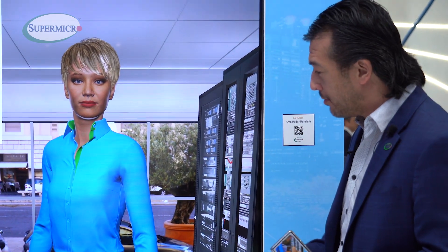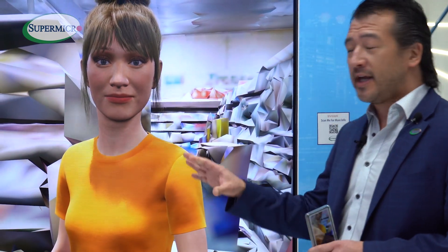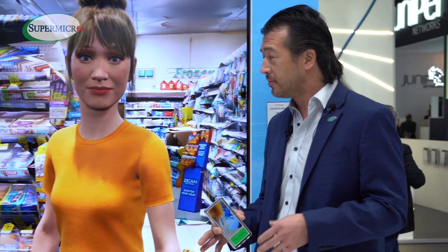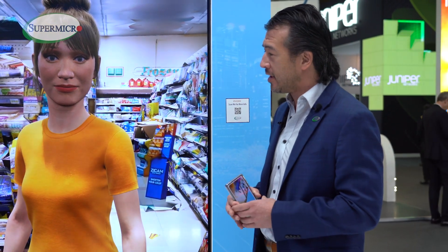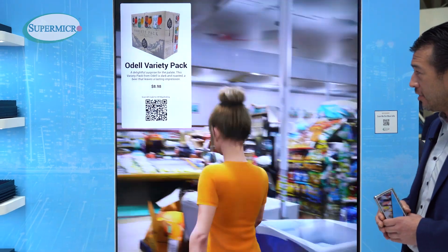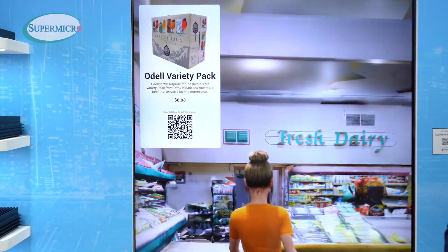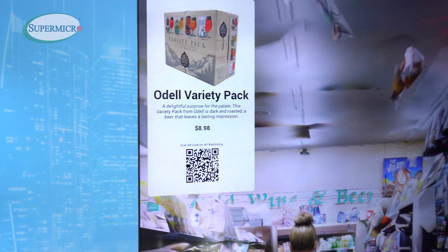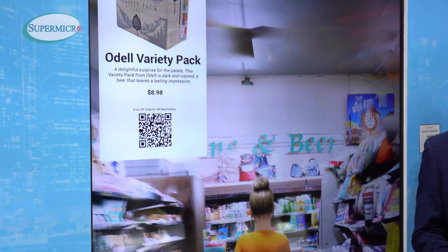Hey Koda, let's go to the market. In this incarnation we've taken the sales engineer that used to be Mark and transformed her into a retail grocer. Hey Koda, I'm having salmon tonight — can you recommend a beer for me? Based on your preference for salmon, I recommend trying the variety pack from Odell Brewing Company. It has previously been paired with salmon and received positive feedback. Now what you're seeing is she is wayfinding us directly to the information she recommended — in this case, an Odell variety pack.